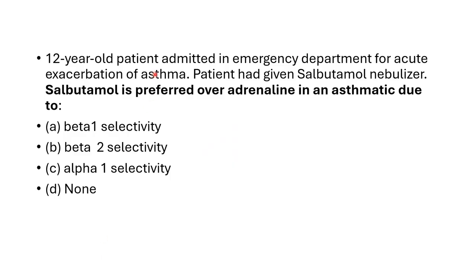Here is a case of a 12-year-old patient admitted in the emergency department for acute exacerbation of asthma. The patient was given a salbutamol nebulizer. The question is: salbutamol is preferred over adrenaline in asthmatic patients due to — beta-1 selectivity, beta-2 selectivity, alpha-1 selectivity, or none?